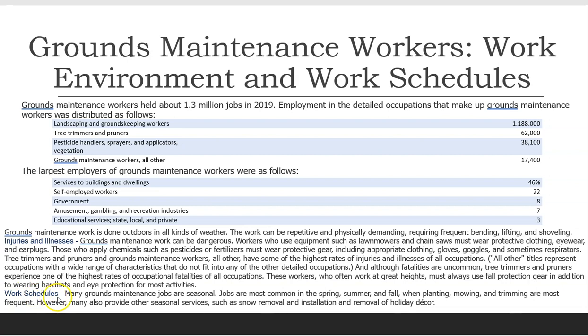Work schedules. Many grounds maintenance jobs are seasonal. Jobs are most common in the spring, summer, and fall, when planting, mowing, and trimming are most frequent. However, many also provide other seasonal services such as snow removal and installation and removal of holiday decor.